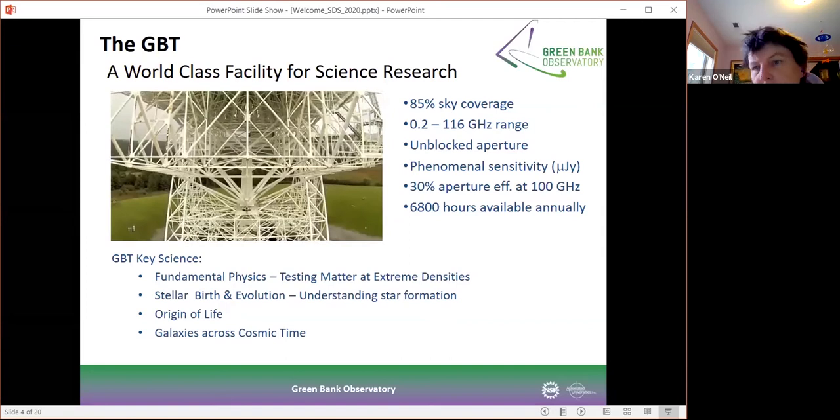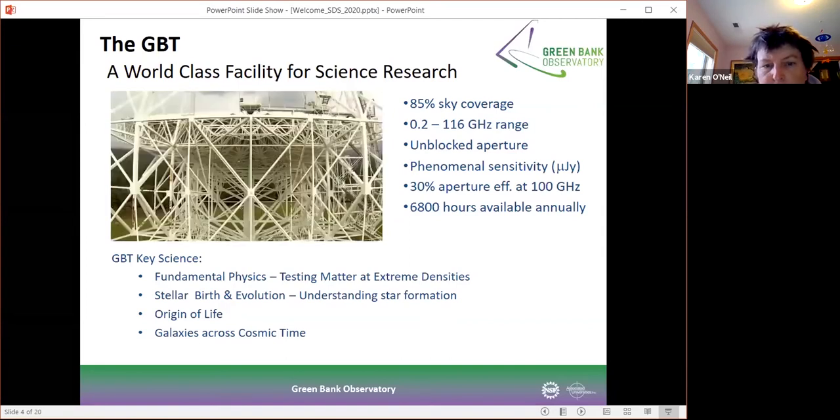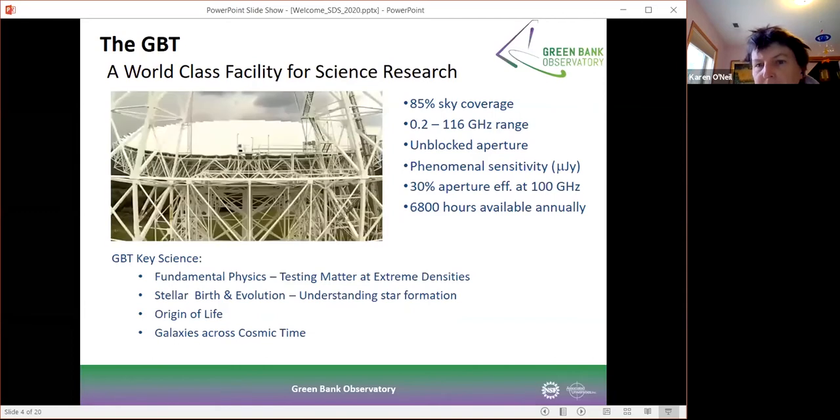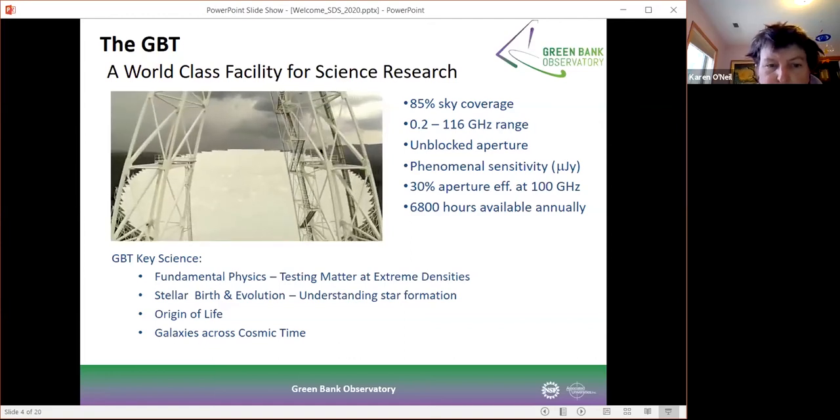We have about 6800 hours that we use for astronomy on an annual basis. This is both open skies time — the NSF-funded open skies time — but also used for various contractors for research purposes.